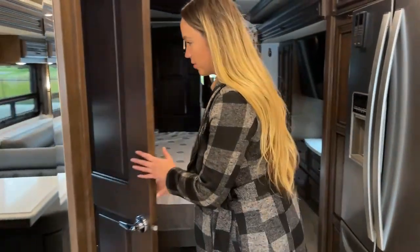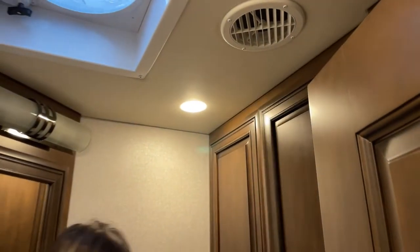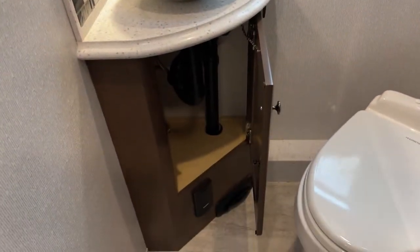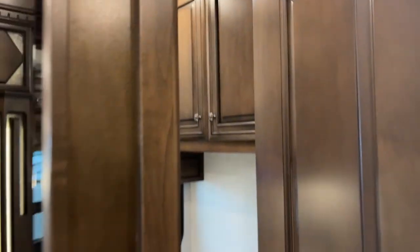We'll pop into this half bath really quick. This side is just the breakers and everything, so you don't really have much storage over here, but you do have a little bit of storage right here. Then you have some 12-volt charging outlets. Down below is kind of the most storage area, and up here for your toothpaste and whatnot. It has a nice little backsplash and your central vac is actually at the very bottom there.